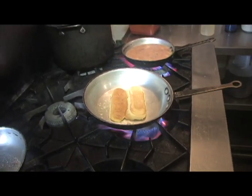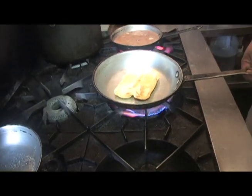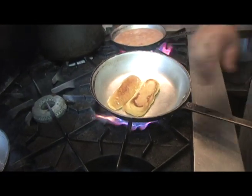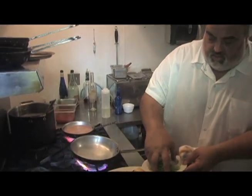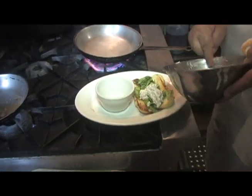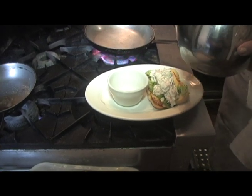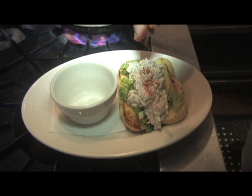We'll toast that off. I like to toast them on both sides — get a nice little toast on both sides. So we have the roll, and I put a little bit of chopped lettuce. A little bit of paprika blackened seasoning.